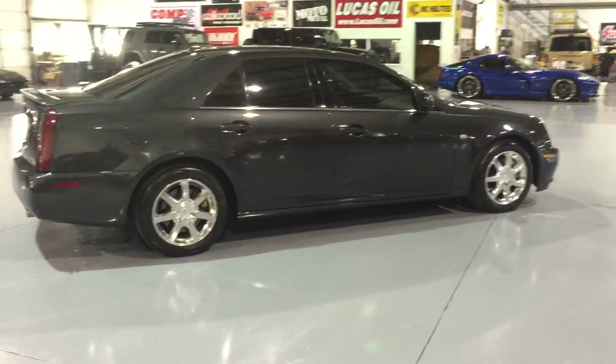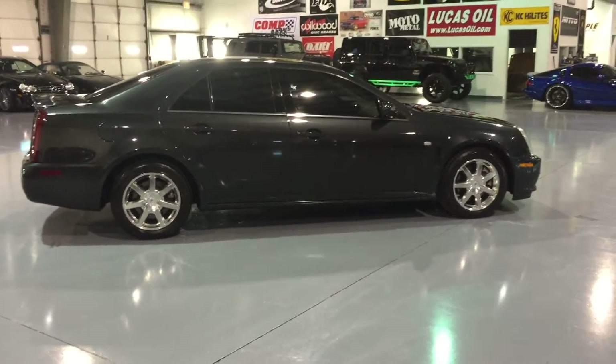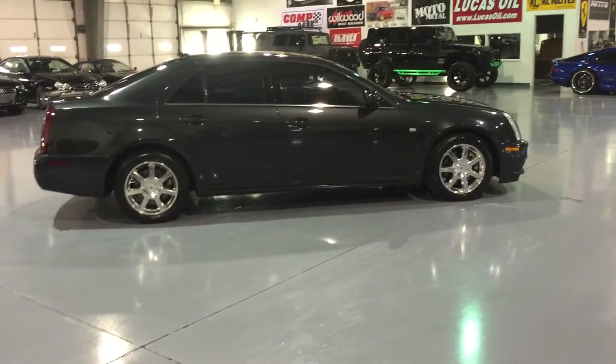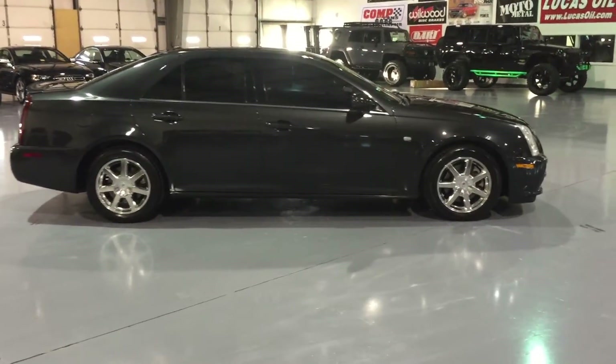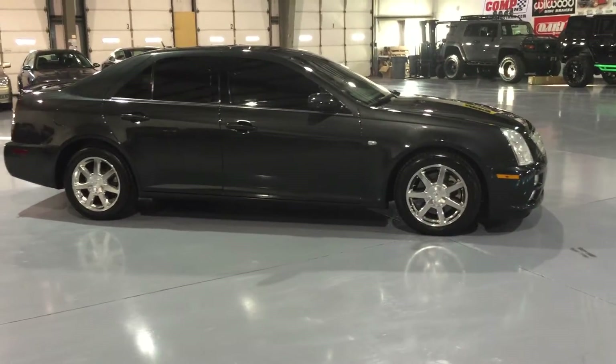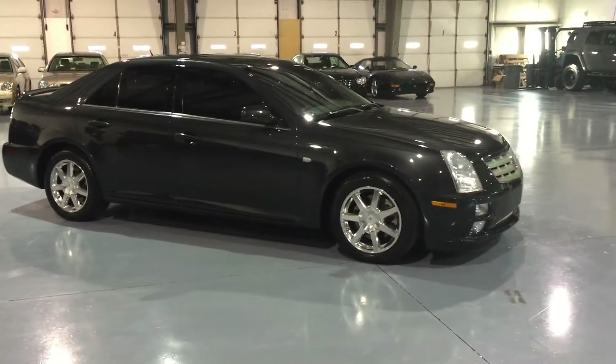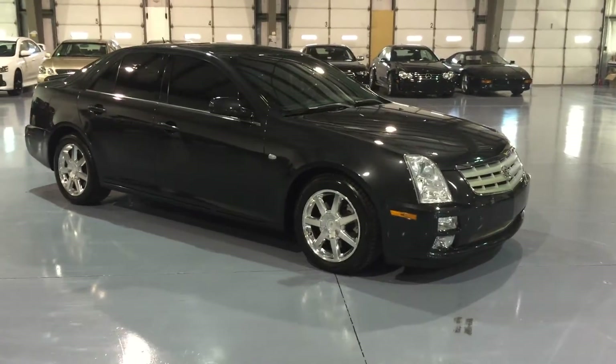If you go to our website, Davis Auto Sports, you'll see that we deal with very unique, hard to come across stuff. Granted, the STS doesn't fall under that category, but if you factor in the condition of this vehicle, the mileage, all the servicing behind it, it is a pretty hard to come across vehicle for what it is.